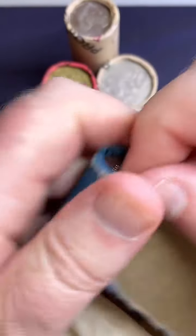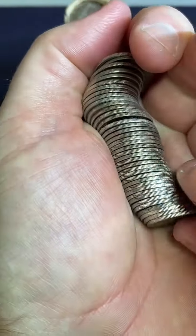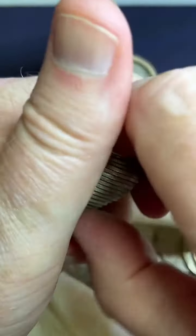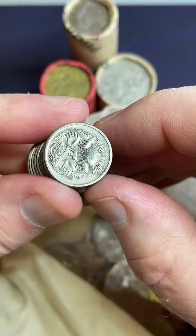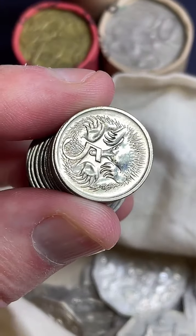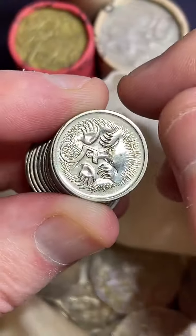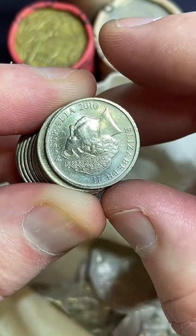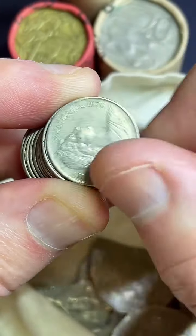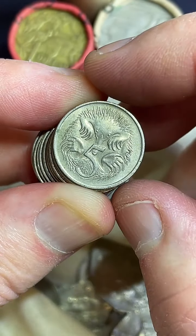Five cent coins. Blake, how much would you say a printing error on a $10 note be worth? Oh, I've got no idea. It depends on what it is and how significant the error is. But if you jumped on eBay and searched up similar to what you've got, you might see someone else that has sold something recently that is like what you've got. So that gives you a bit of an idea on what people are currently willing to pay.